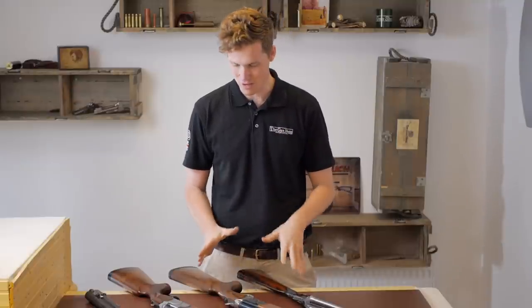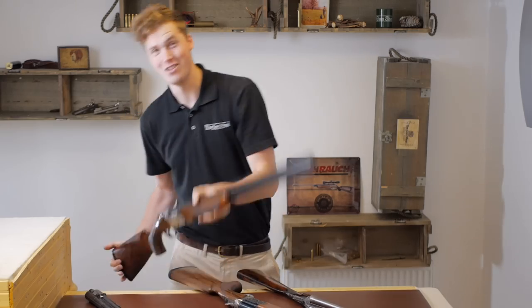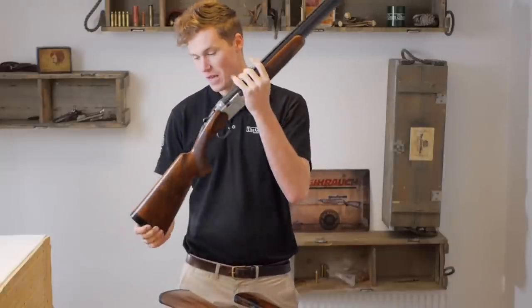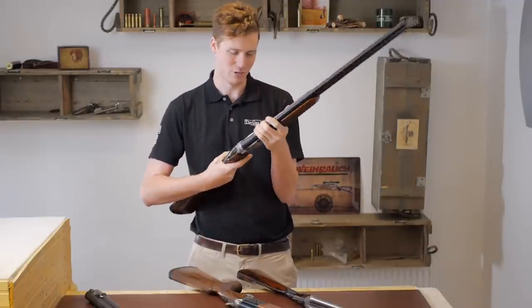So first - definitely first - my top pick for under £1,000 at the shop from today is this. This is a Beretta 680 Special Skeet Edition. It is exactly £1,000, so it's not entirely under £1,000.